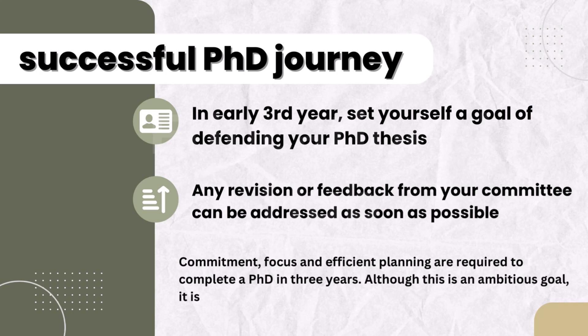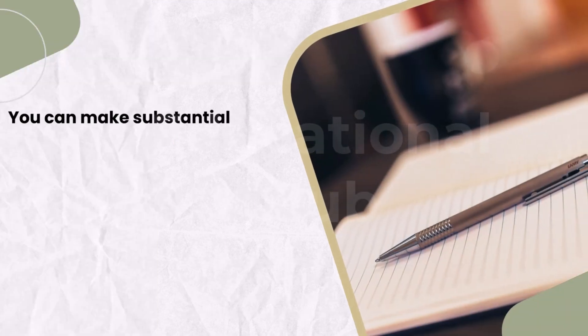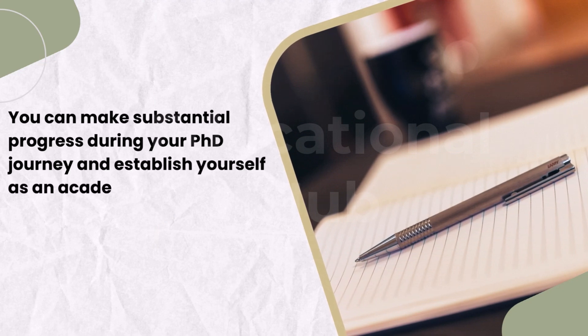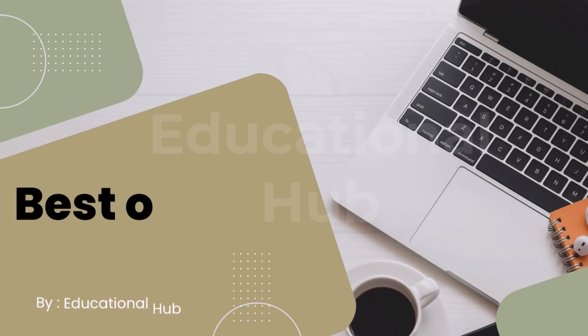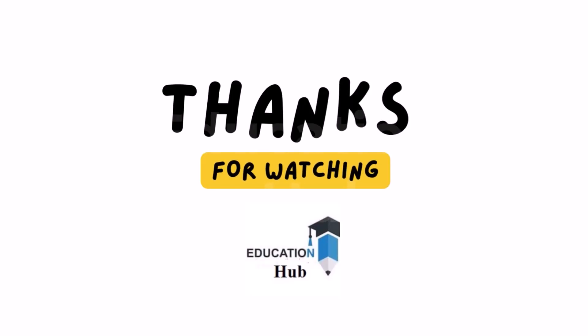Commitment, focus and efficient planning are required to complete a PhD in three years. Although this is an ambitious goal, it is important to remember that the quality and impact of your research are more important than the time frame. You can make substantial progress during your PhD journey and establish yourself as an academic success when you follow these steps and keep working towards your goals. Best of luck for your PhD. Thank you for watching — like, share and subscribe to my channel for more informative videos.